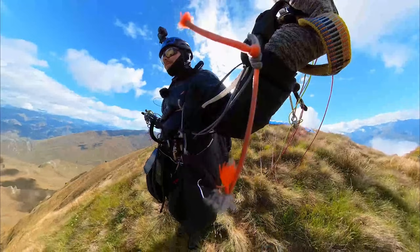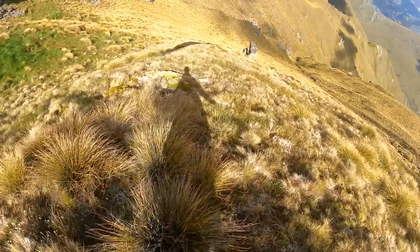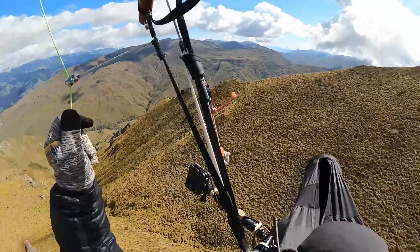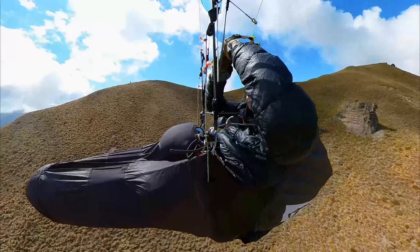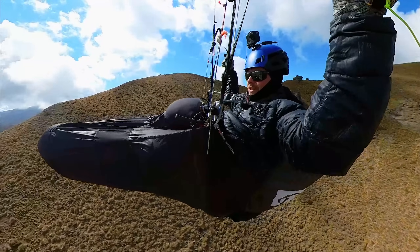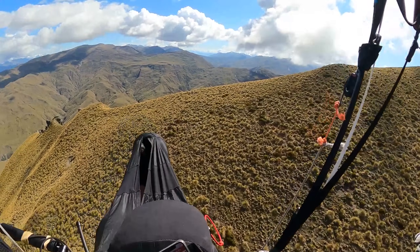We are off at half ten, trying to go big. I just got nailed in sink after launch, so we're going to have to climb back up. The cloud's not very high anyway.